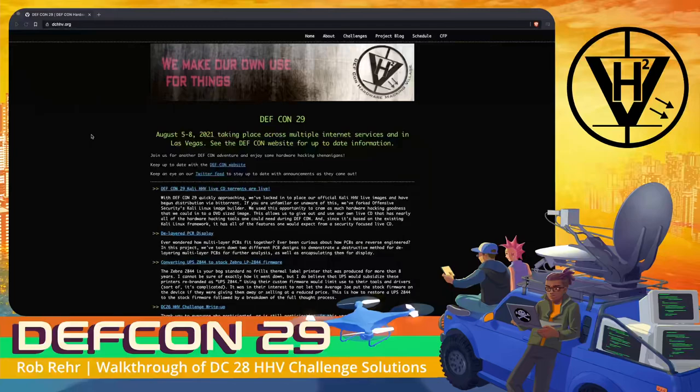Welcome everyone to DEF CON 28 Hardware Hacking Village Challenge Solves. In this talk, I'll be doing a walkthrough of one way to solve each of last year's DC28 HHV challenges.